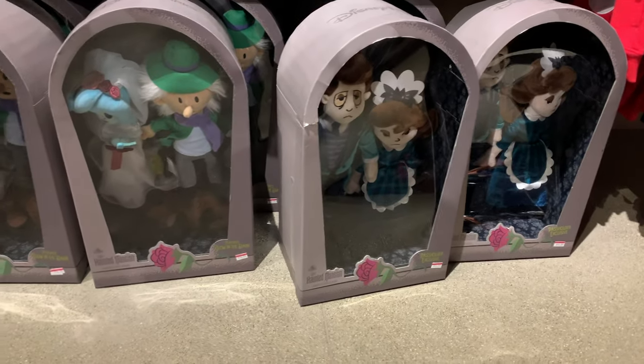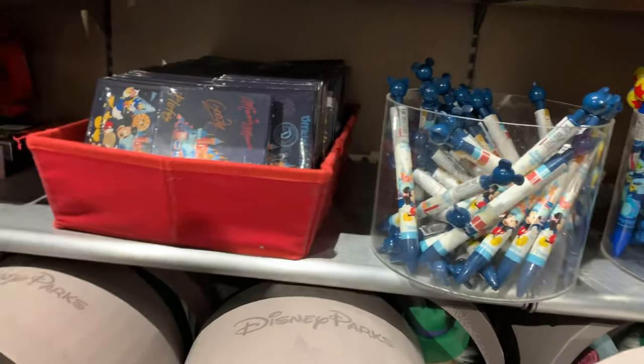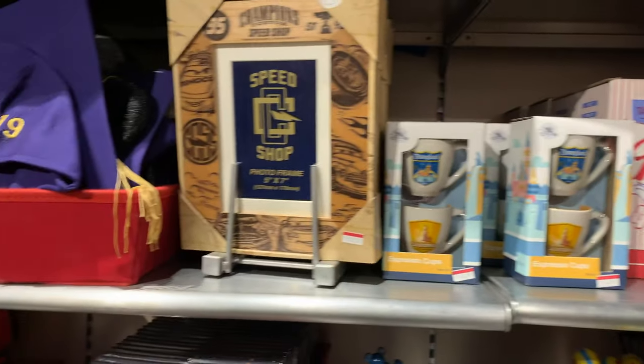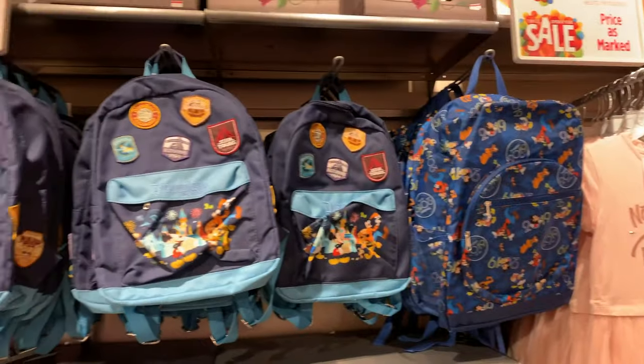Now we get to the Disney park items. They have the Haunted Mansion dolls, and these are for $14.99, which is a really good price. And we've got some autograph books and pens for $1.99. I like the Timothy Mouse purse a whole lot — that was $14.99.